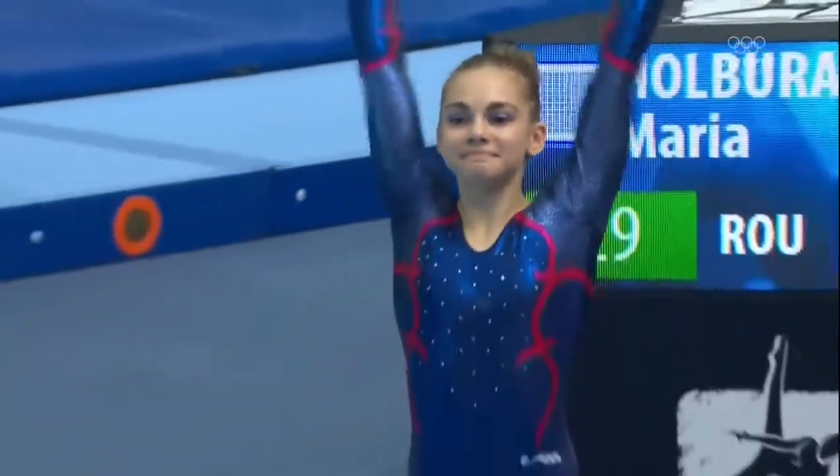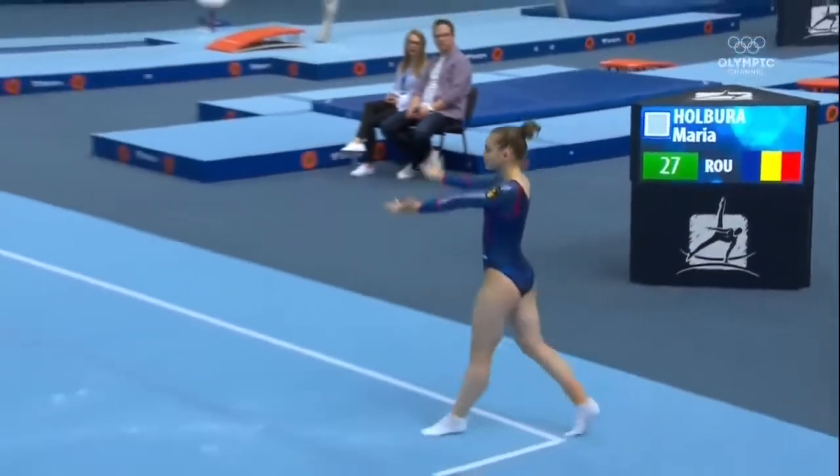Fairly low difficulty, but what I'm surprised about is the low execution score. I thought it would be a little bit higher than that. Maria Holbura, 18-year-old Romanian. We saw her earlier in the day on the balance beam. She finished fifth.